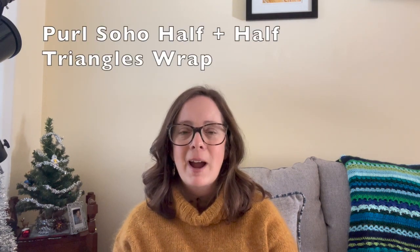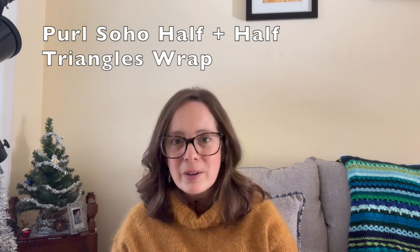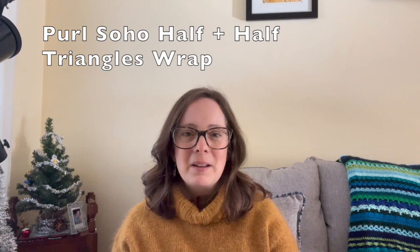The last bit I'd share is that I've also been daydreaming about what I want to cast on next. A lot of folks right now are making the Half and Half wrap triangle wrap — that is another Purl Soho design — and maybe that one is in my future. I've also been looking at sock patterns. I almost always have a pair of socks on the needles but I don't right now, so maybe casting on some socks and maybe a wrap over the holidays.